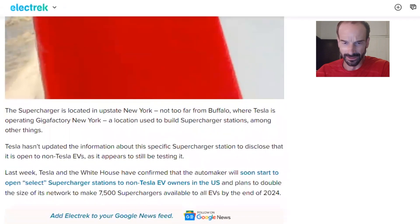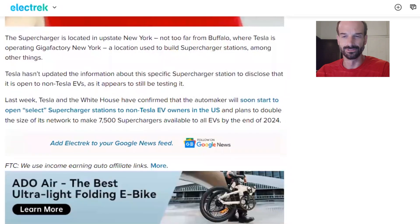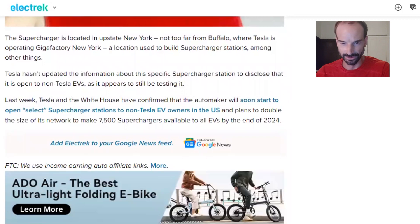The supercharger is located in upstate New York, not too far from Buffalo, where Tesla is operating a Gigafactory in New York — a location used to build supercharger stations, among other things. Tesla hasn't updated the information about this specific supercharger station to disclose that it is open to non-Tesla EVs, as it appears to still be testing it.